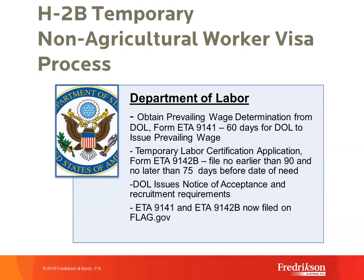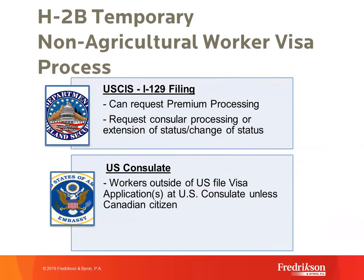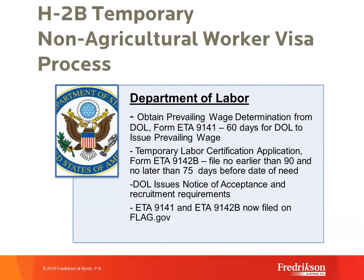The second step is preparing Form ETA 9142-B, which cannot be filed more than 90 days before the date of need. This is where the employer provides documentation of temporary need — potentially three years of revenues or charts showing how many workers were hired over the last three years in the specific position. The ETA 9142-B, the actual H-2B labor certification application, is filed via FLAG. DOL should issue a notice of acceptance or deficiency within one week, though high January filing volumes often make this difficult in practice.